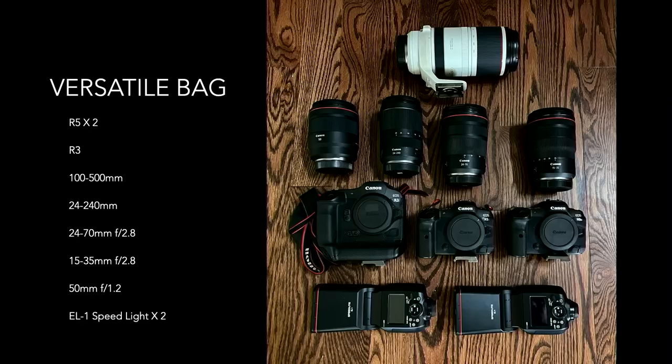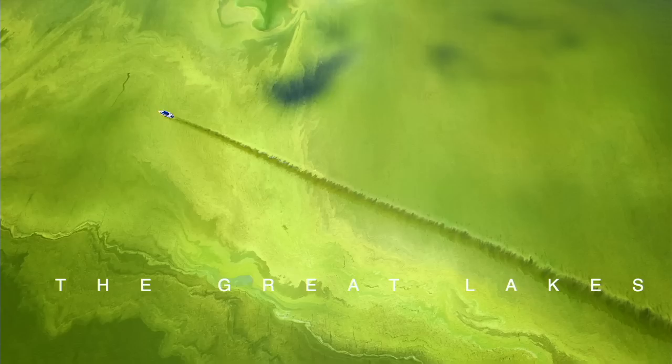I wanted to open with this, which is a snapshot of what I'd consider a pretty versatile bag. If I have to go out on a job where I need to be nimble, fast, and have a variety of options, this kit is a good assembly for me — I can whittle it down from there. It's everything from standard primes or standard zooms like a 15-35, 24-70, even a 24-240 — that alley-sweeper give-me-everything focal length I love as a walk-around — and a couple of speed lights. With this kit I can do just about anything.